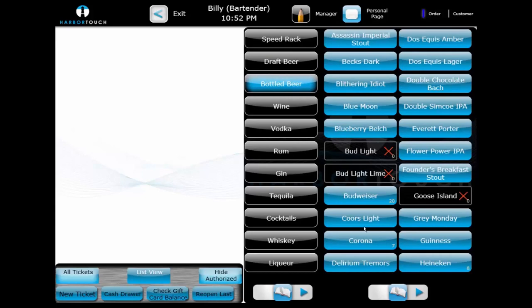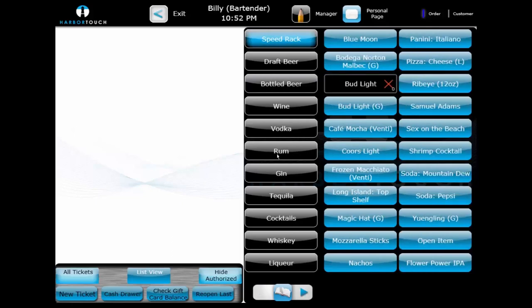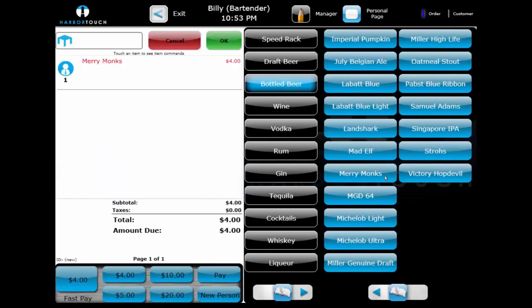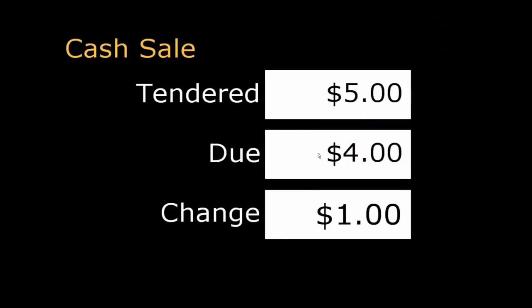Menu items are the core building blocks of the system. They appear on the customer's check and contain prices and choices. The system can have multiple pages of screen categories and multiple pages of items within those categories to accommodate larger menus. Beginning a ticket is as simple as selecting a menu item. Once the ticket is created, we can easily pay it out with cash using the Fast Pay buttons at the bottom of the screen.